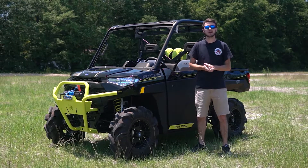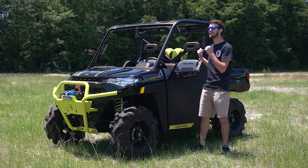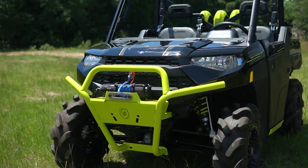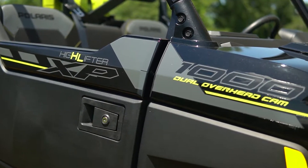What's up guys? Today we're here at Baker American Cycles. Today we're going to be checking out the brand new 2020 Polaris Ranger XP1000 High Lifter Edition.